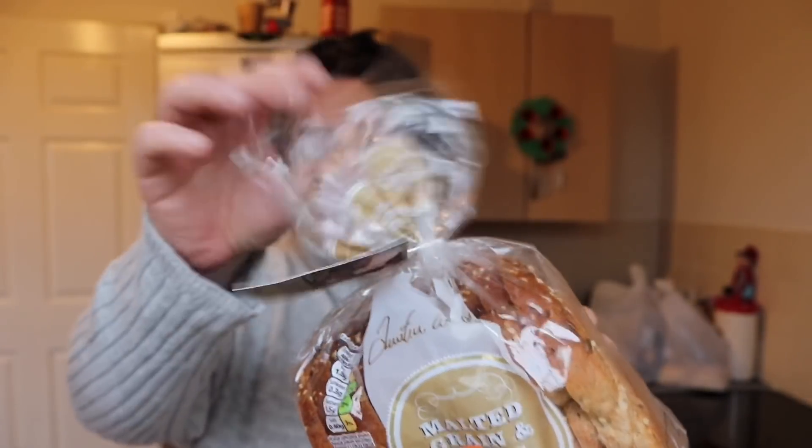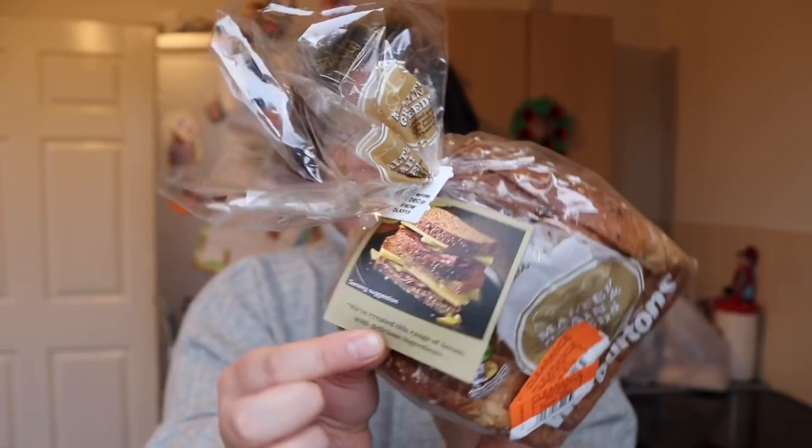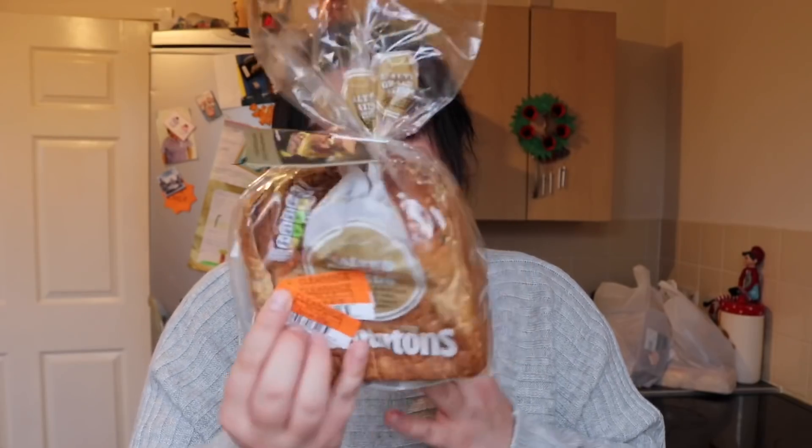Got some bread — it is only a tiny loaf. This is a bit of malted grains and seeds from Warburton's, and I got this for 25p, originally £1.65. I don't know who's paying £1.65 for half a loaf of bread, but for 25p I thought it was a bargain. Also got some naan bread as well — 20p down from a pound, so that was a bargain too.